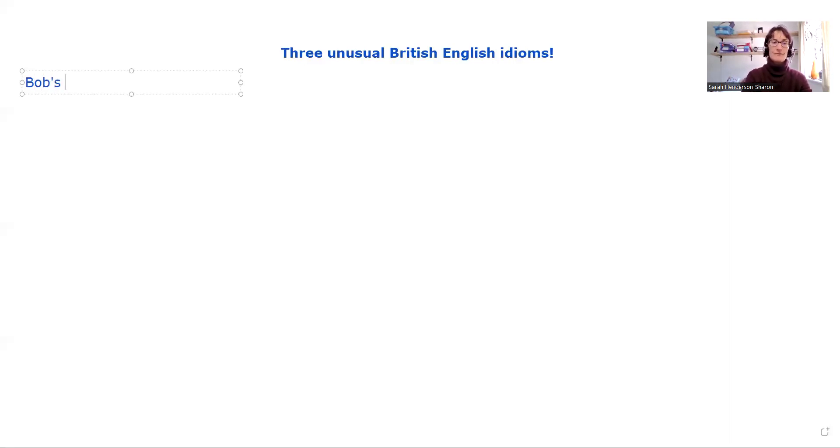The first one is "Bob's your uncle." Now, Bob is a name — a name of a man or a boy. But what does this mean? "Bob's your uncle"? Well, Bob's not my uncle, and Bob probably isn't your uncle either. So what is going on with this slightly strange idiom?